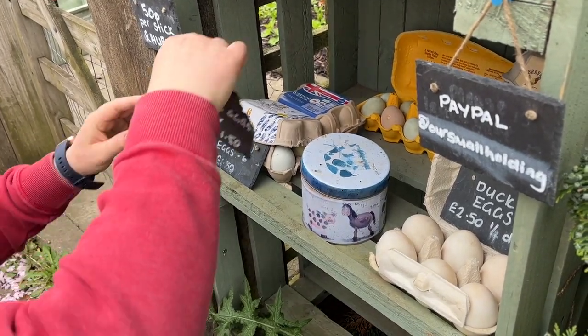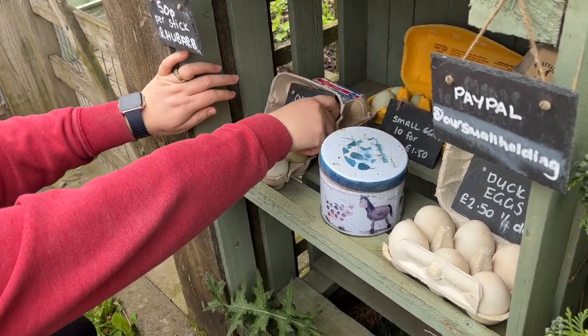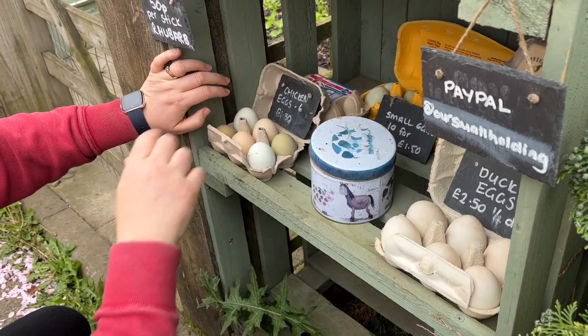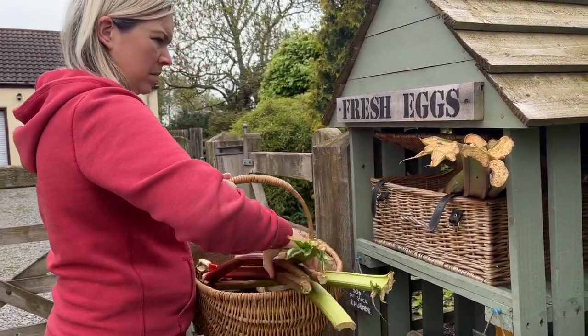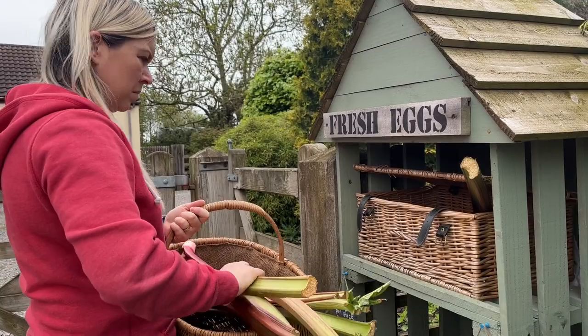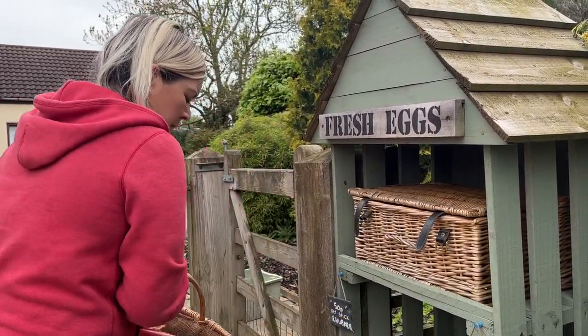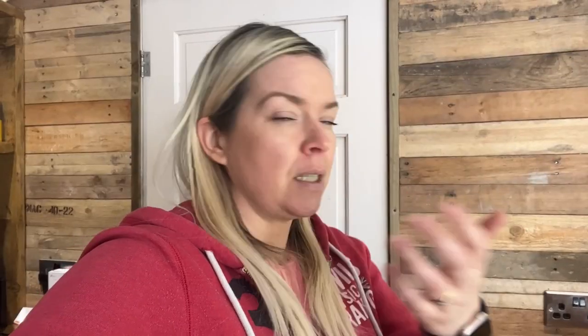We just leave a little tin. Sometimes prices will say pay what you can; sometimes we need to cover costs, like with the eggs to cover the chicken feed. I went out this morning and restocked with fresh eggs. I brought in the old eggs that were still fine, but I never know how long people will keep them once taken. Eggs will last fresh for a good three weeks or more as long as it's not too hot, but I'd never leave them out more than a week.